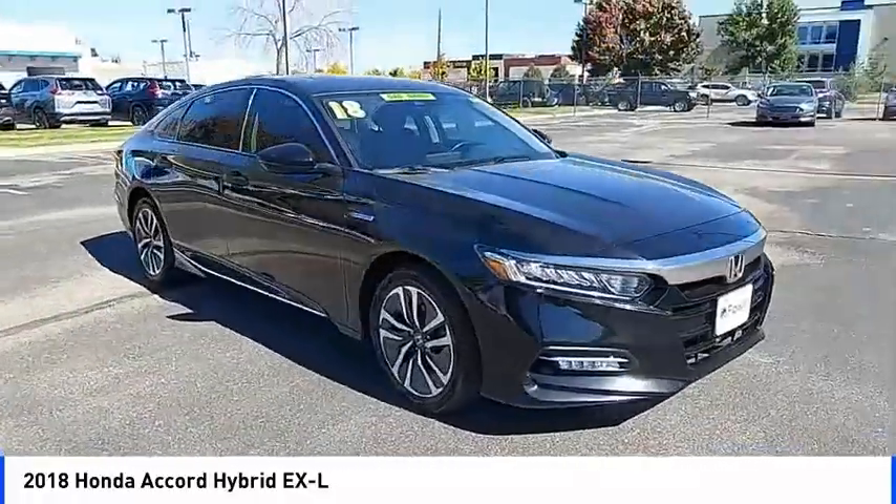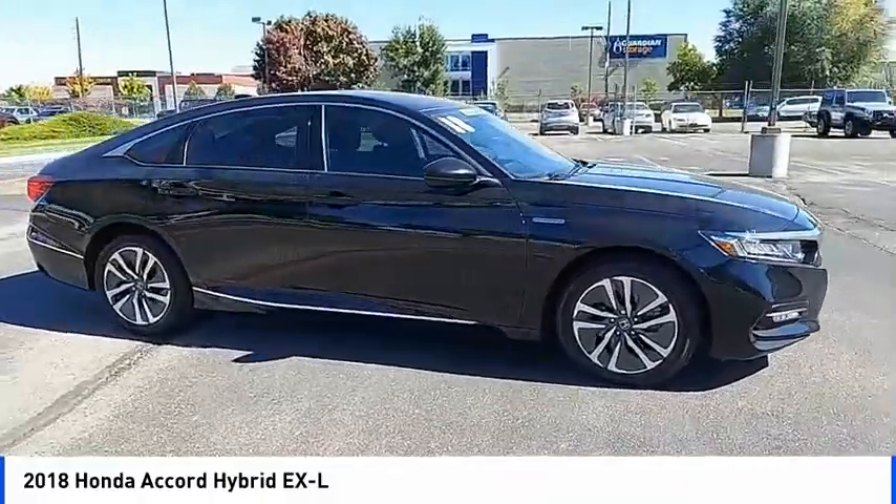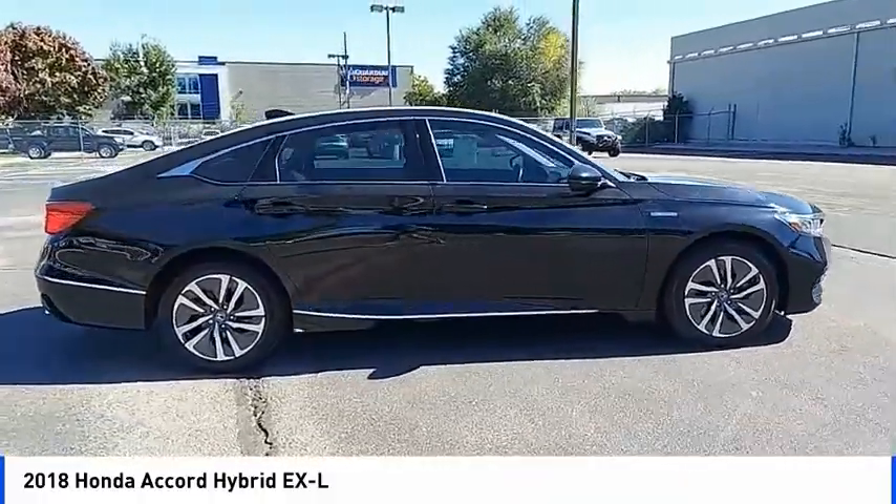Remote keyless entry, fog lights, four-wheel disc brakes, and power moonroof. Come see the car for yourself.